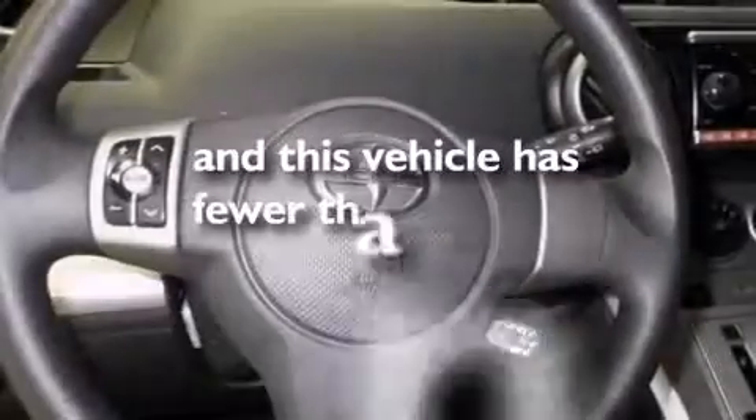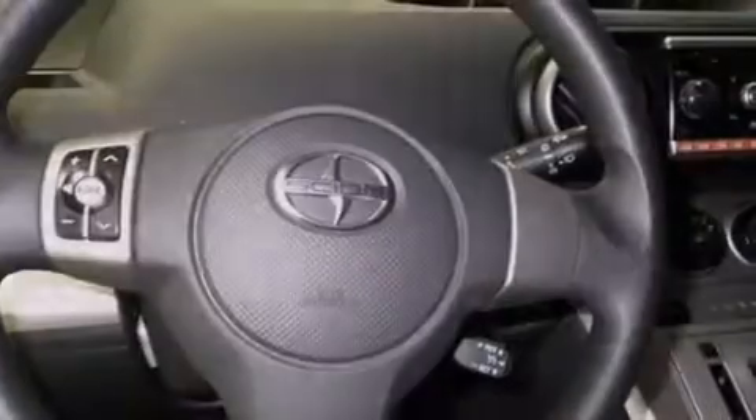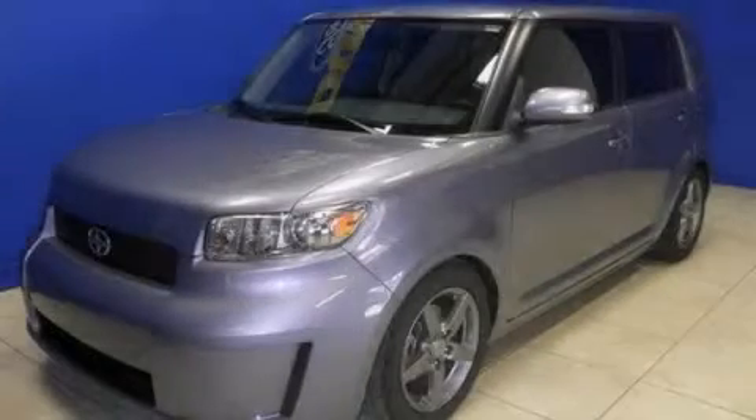This vehicle has less than 35,000 miles. This vehicle won't last long at this price. Call and arrange a test drive now.